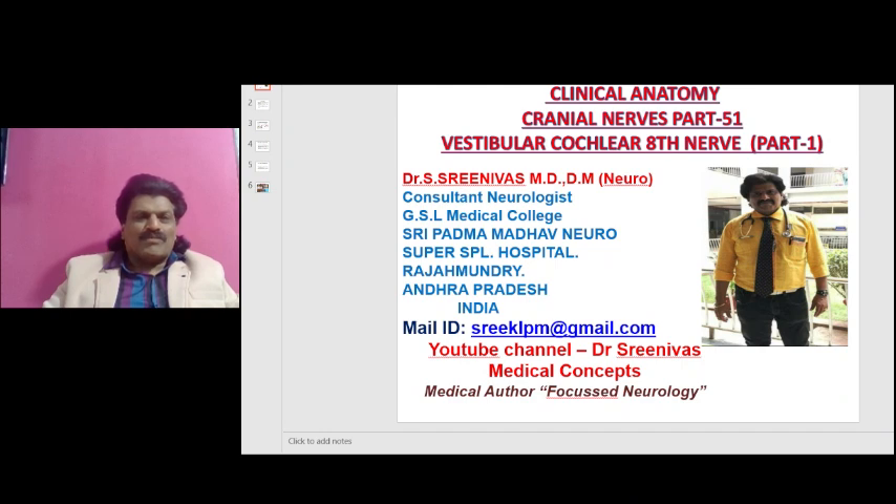Welcome to my YouTube channel, Dr. Srinivas Medical Concepts, and my FB page, Dr. Srinivas Concepts. This is Dr. Srinivas, Neurologist from Rajmandri, Andhra Pradesh, India. I am also the medical author of the book Focused Neurology. My email is sriklpm at gmail.com.